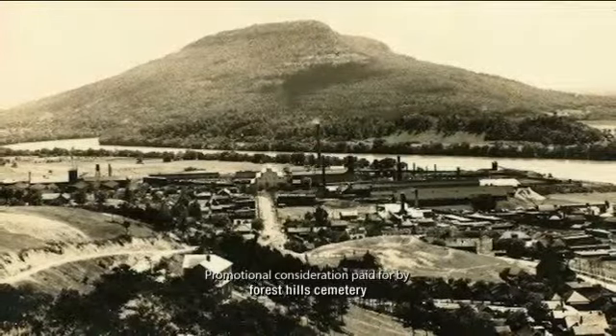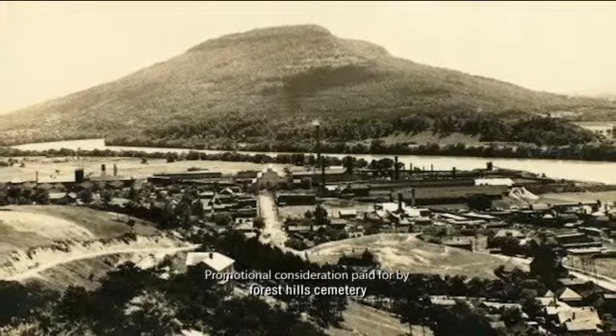And so even though there's no trace of the hill today, everyone still thinks of this area as the Stonefort area.